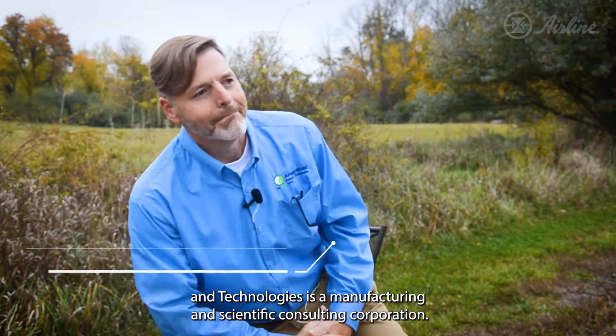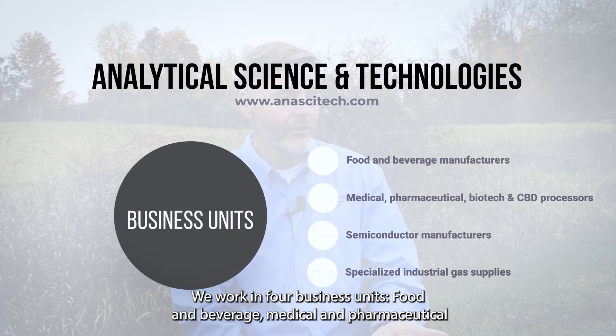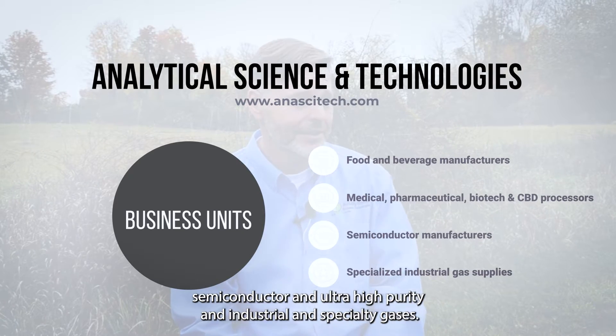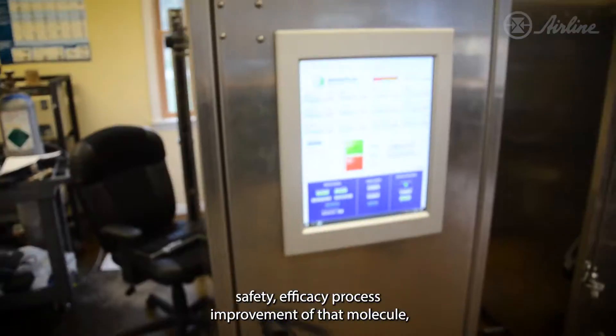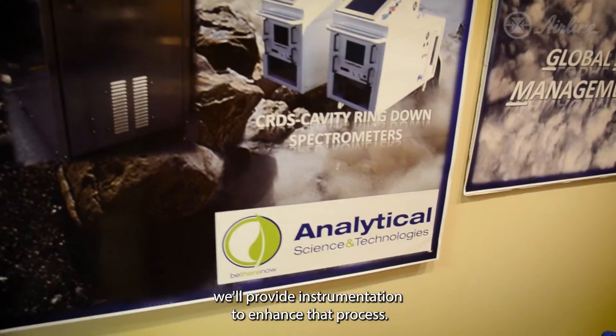Analytical Science and Technologies is a manufacturing and scientific consulting corporation. We work in four business units: food and beverage, medical and pharmaceutical, semiconductor and ultra-purity, and industrial and specialty gases. So anything that has to do with the production, safety, efficacy, or process improvement of that molecule, we provide instrumentation to enhance that process.